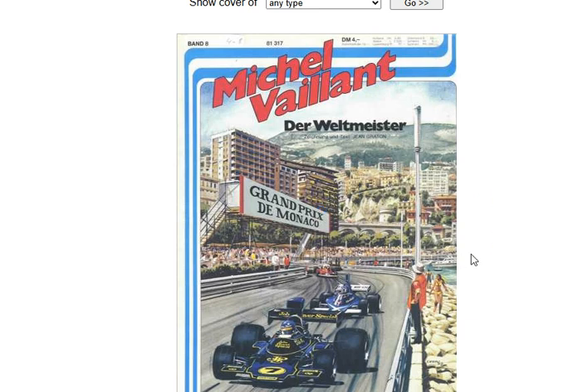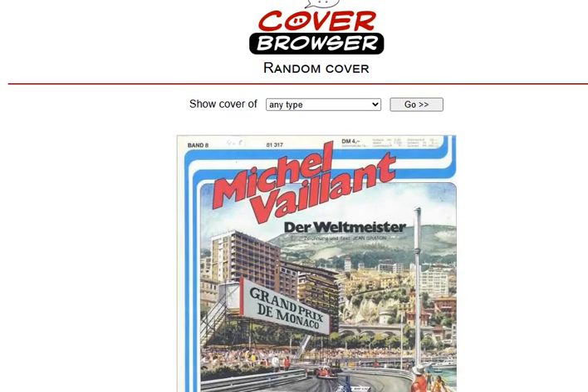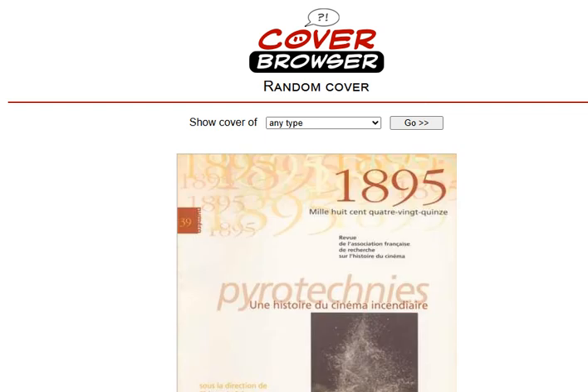This is a racing book magazine, not sure. I do like this kind of painted style — it is cool. Kind of looks almost photorealistic. That's a cool cover. I'm not even into cars or racing, but that's a cool cover.